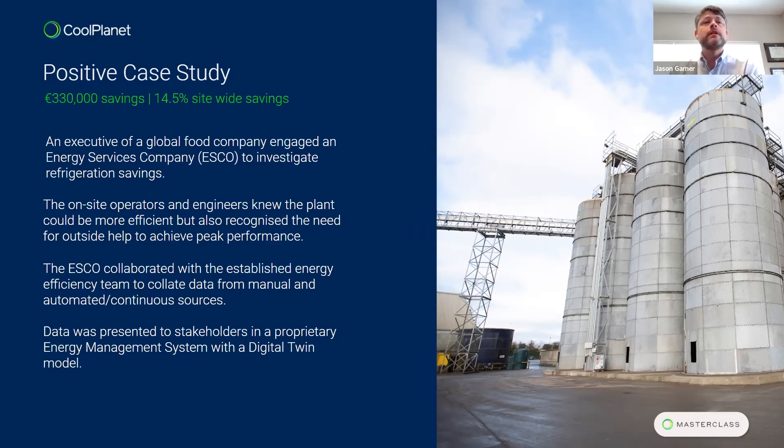Let's go through two case studies — a positive one and a negative one. In the positive case study, 330,000 euros of savings were delivered, which is about 15% site-wide savings. An executive at a global food company was the champion and really pushed for the ESCO to be involved to investigate refrigeration savings. The on-site operators and engineers understood there was more to be achieved but needed outside help, so they embraced it, supported by their internal champion at executive level. The ESCO then collaborated at both corporate and site level to collect data and deliver a digital twin through the energy management system to validate opportunities.